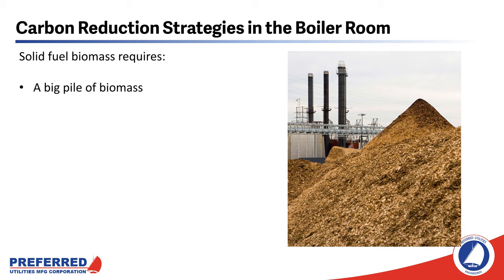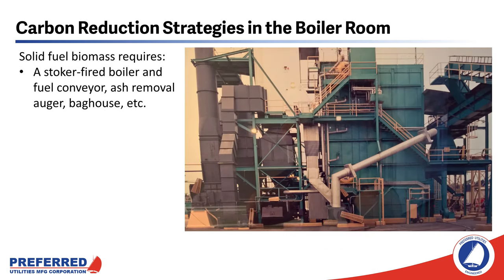We're also not going to talk about solid fuel biomass, and for the same reason — it requires a lot of real estate. Solid fuel biomass requires a large pile of biomass to be stored on site. You will also need a boiler capable of burning solid fuels, typically a spreader stoker-fired boiler like the one shown in this picture. Detroit Stoker and several other companies can set you up with one of these boilers. The technology is well established, but it has a really big footprint, and most facility operators just don't have that kind of real estate.